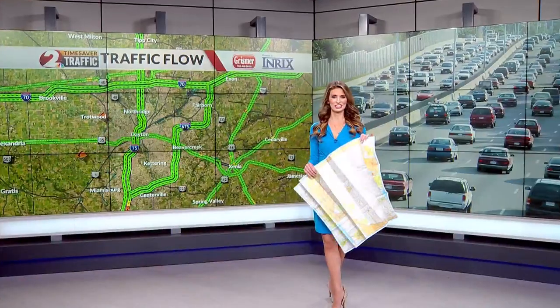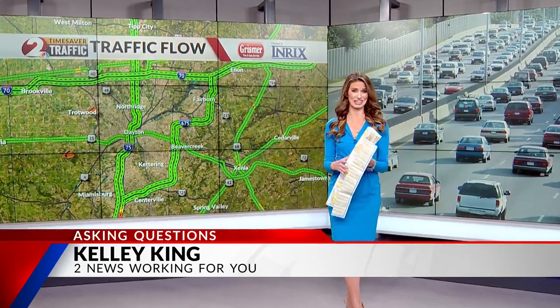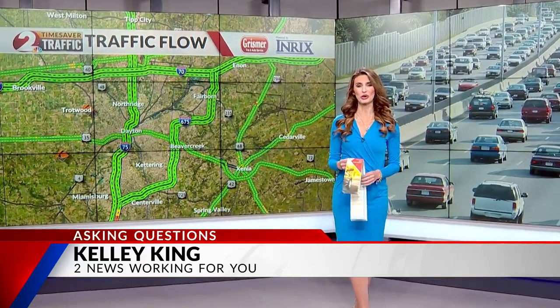AAA says the hardest thing about a paper map is maybe folding it back up again. Kelly King, 2 News working for you.